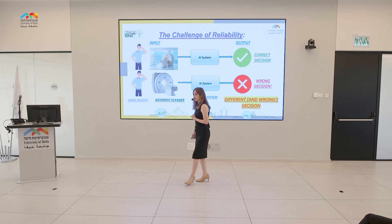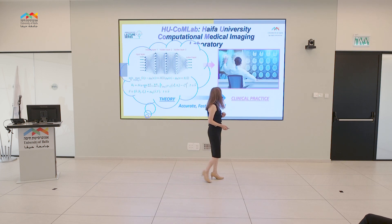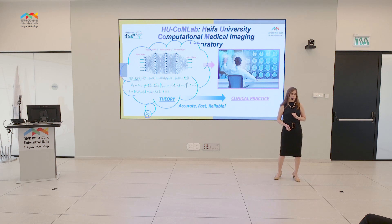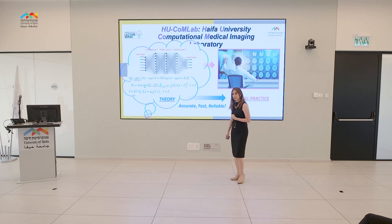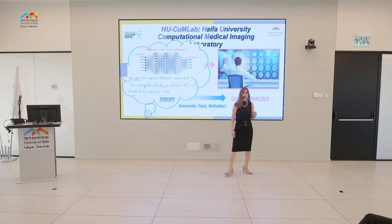This is exactly the goal of my lab: to design AI systems that will be both accurate and reliable. This is an emerging research field in computer science and mathematics, considered today to be pivotal in order to obtain sustainable and reliable AI systems. Only in this manner will we be able to bridge the existing gap between theory and practice and integrate AI solutions into daily clinical use.